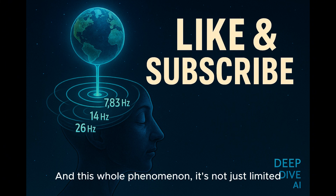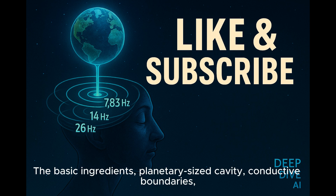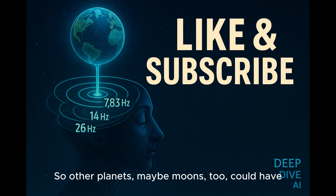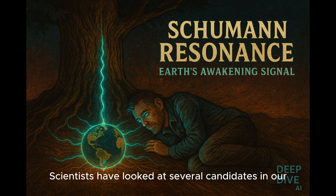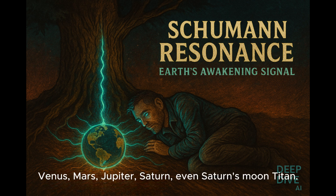This phenomenon isn't just limited to Earth. The basic ingredients — a planetary-sized cavity, conductive boundaries, some kind of electromagnetic discharge — aren't necessarily unique to Earth. So other planets, maybe moons too, could have their own version of this. Scientists have looked at several candidates in our solar system: Venus, Mars, Jupiter, Saturn, and even Saturn's moon Titan.